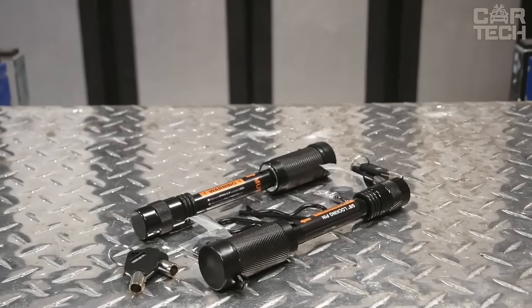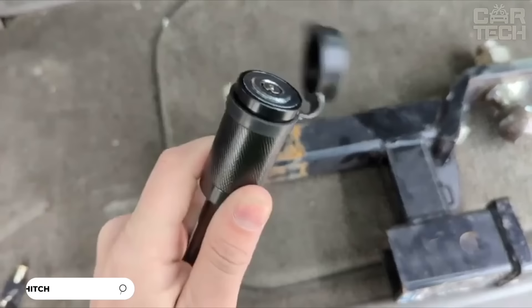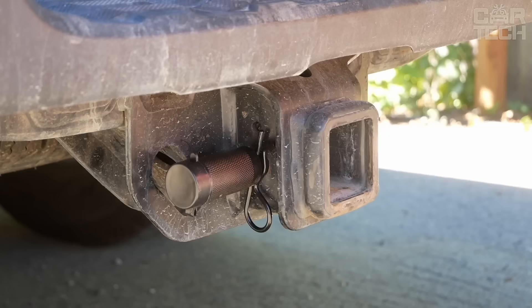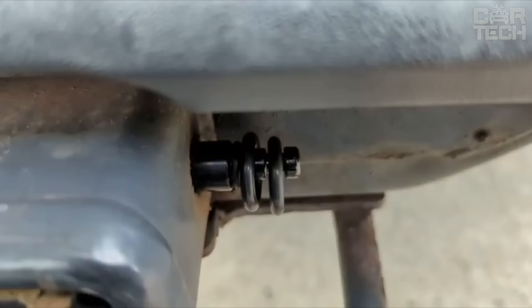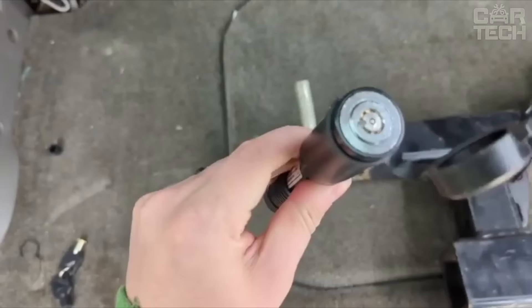Reliable trailer lock made of durable metal with improved construction, includes two keys. The lock is universally sized with a 5⅛-inch diameter and 3½-inch length, making it compatible with Class 3 and 4 trailers and 2-inch and 2½-inch trailer hitches. The core is made of high-quality zinc alloy with anti-corrosion properties. The lock is equipped with a rubber cover and 8 rubber rings that protect the core from dirt, dust and water. It is capable of withstanding up to 30,000 pounds — twice as much as conventional locks.